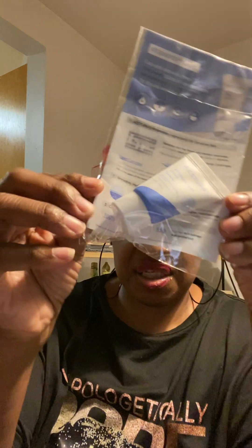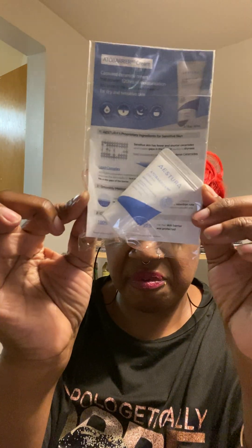I have some baby wipes that I like to use on my face as well. And I got this one package from tryproducts.com, and this Astora cream. I can't wait to try this. Thank you, try product — I always get stuff in there to try out.